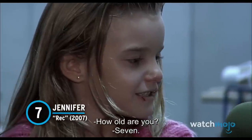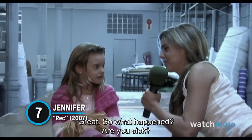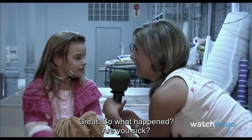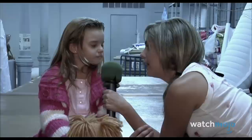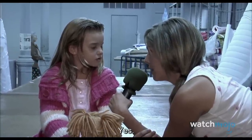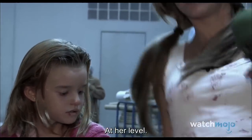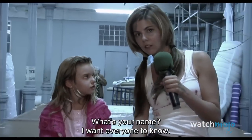Number 7: Jennifer, REC. This short but sweet Spanish zombie movie follows a news reporter named Angela who's visiting a local fire station. While she's there, the station responds to a call from a nearby apartment complex, which is being quarantined by the local authorities. While at the complex, Angela meets a sick young girl named Jennifer, whose mother claims is suffering from tonsillitis.